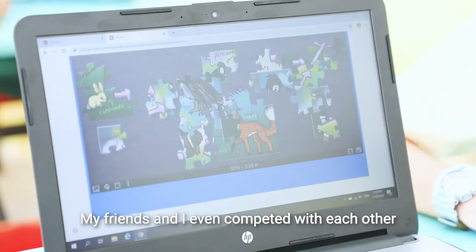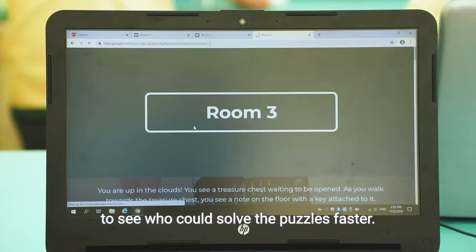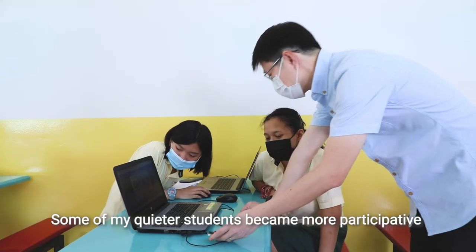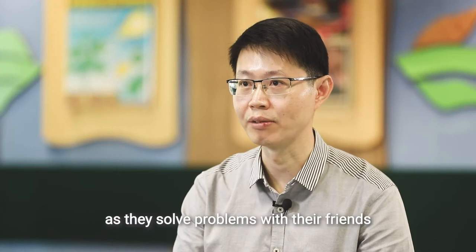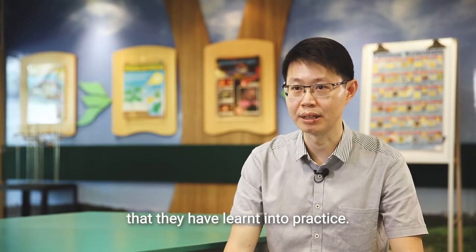My friends and I even competed with each other to see who could solve the puzzles faster. Some of my co-teacher's students became more participative when they played the escape room. You can see the delight and elation in their faces as they solved problems with their friends while putting the science concepts that they have learnt into practice.